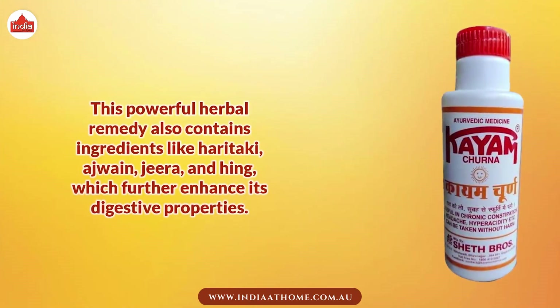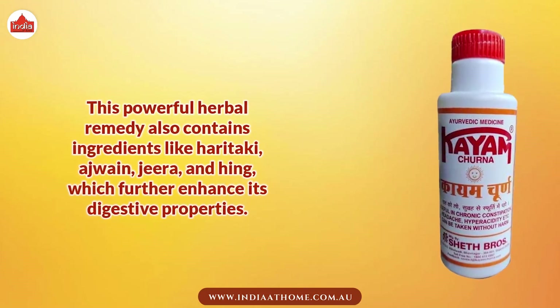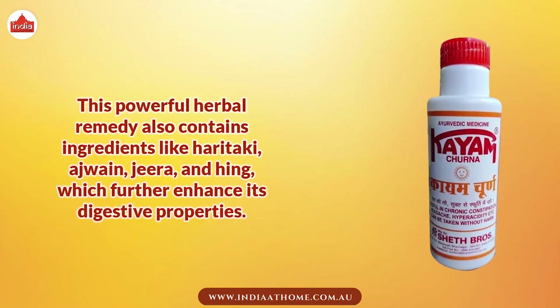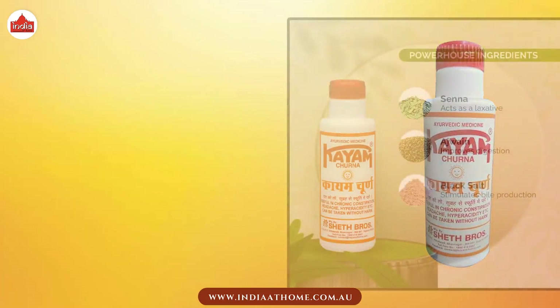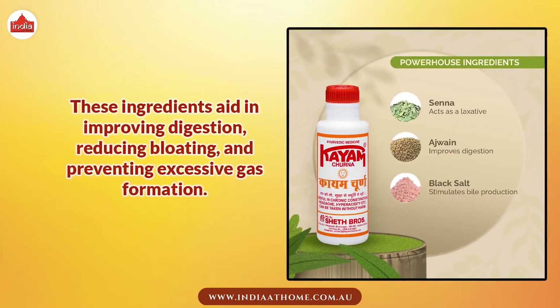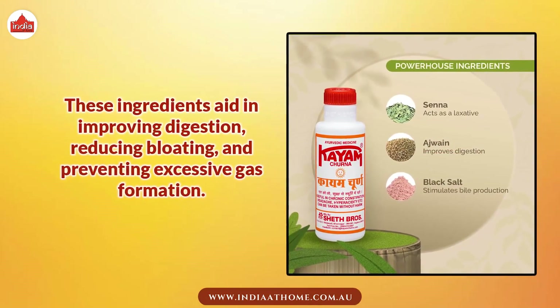This powerful herbal remedy also contains ingredients like Haritaki, Ajwain, Jeera, and Hing, which further enhance its digestive properties. These ingredients aid in improving digestion, reducing bloating, and preventing excessive gas formation.